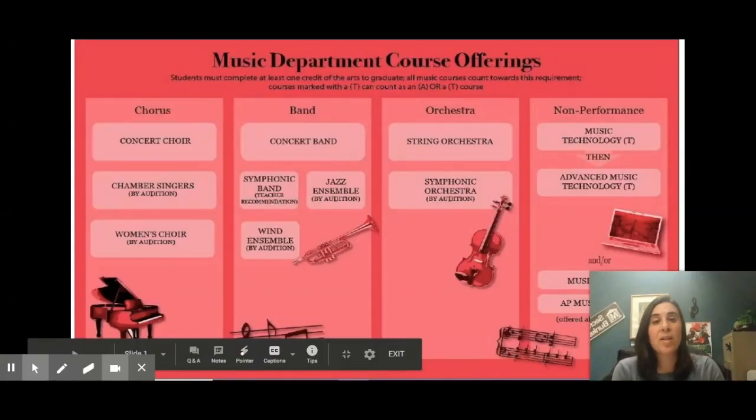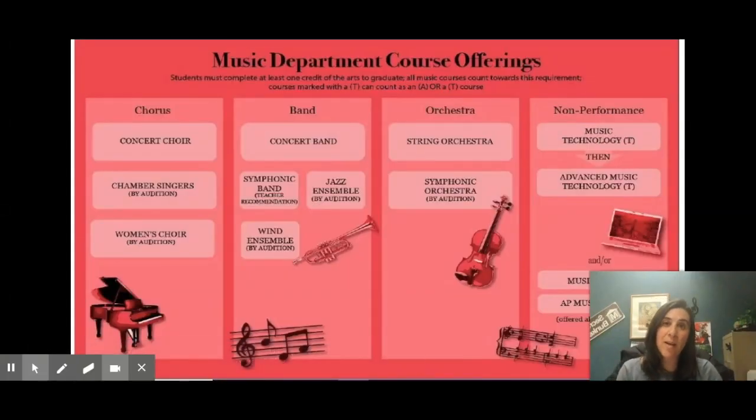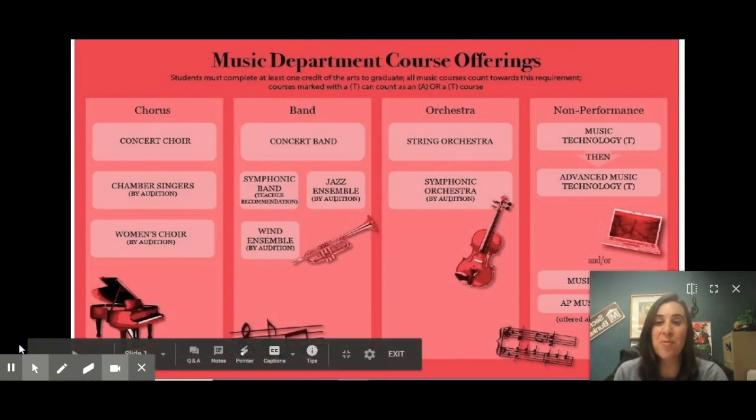Hi, my name is Mrs. Morris and I am the Curriculum and Instructional Leader for Music and the Performing Arts at the high school. We offer a couple of non-performance music courses: Music Technology and Advanced Music Technology, which take place in our digital music lab, as well as Music Theory and AP Music Theory, which run every other year. Our biggest classes are our performance classes — those interested in playing an instrument or singing in choir may want to take those courses, and I have some of our music teachers here to tell you more.